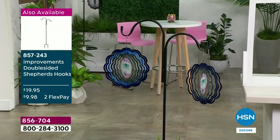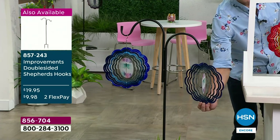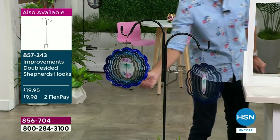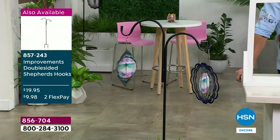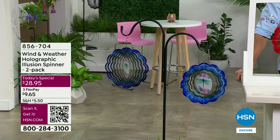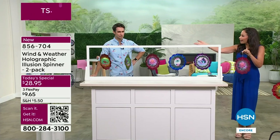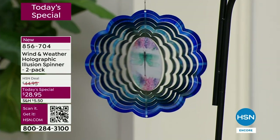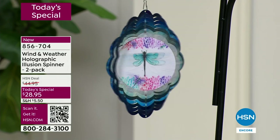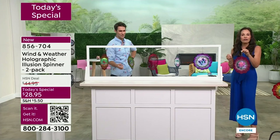For $14.50 a piece, year after year, you get movement, depth, the starburst effect, the hologram design, and color that immediately elevates your outdoor space. The double-sided shepherd's hook shown on screen — we started with about 500 and only about 200 remain. They pair so well with today's special. I love that you can take the shepherd's hook and put it in a planter.